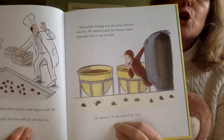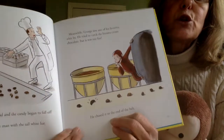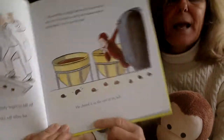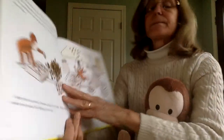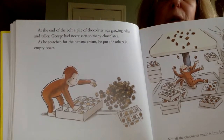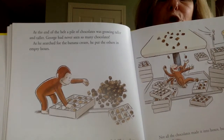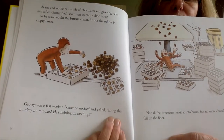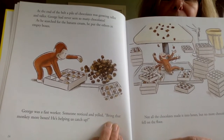Meanwhile, George saw his favorite whiz by. He tried to catch the banana cream chocolate, but it was too fast. Can you see it right here? He chased it to the end of the belt. At the end of the belt, a pile of chocolates was growing taller and taller. George had never seen so many chocolates. As he searched for the banana cream, he put the others in the empty boxes. George was a fast worker. Someone noticed and yelled, bring that monkey more boxes. He's helping us catch up.